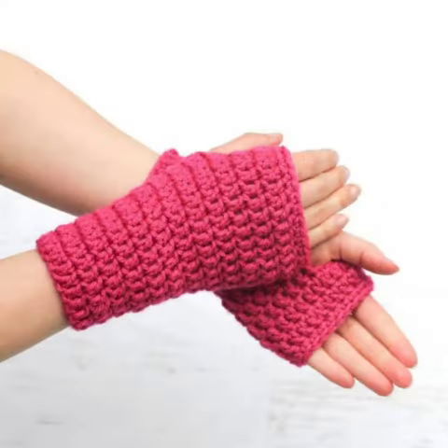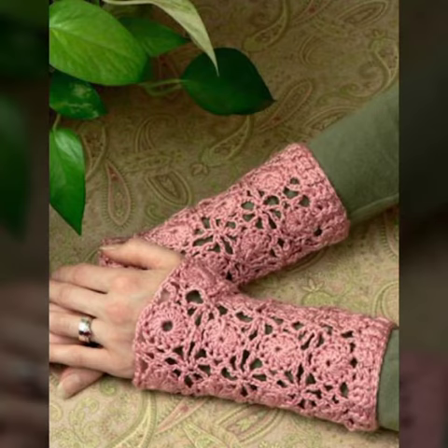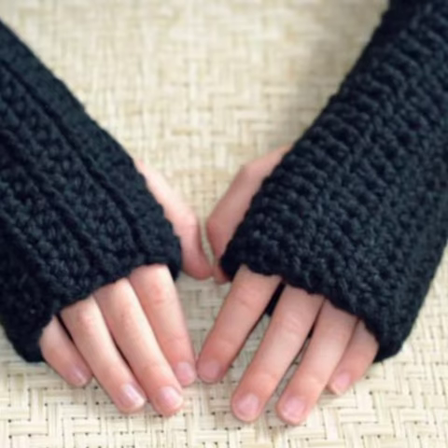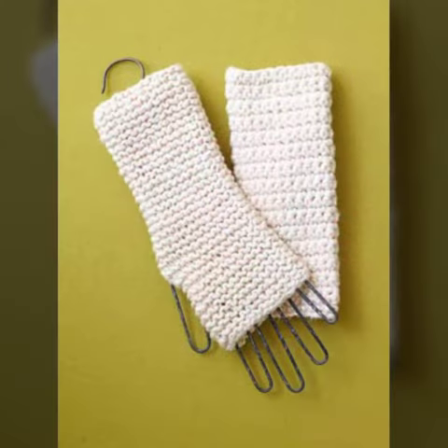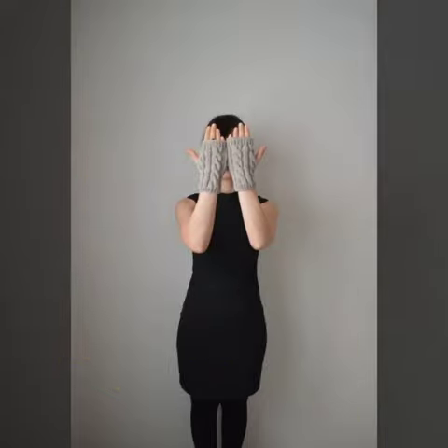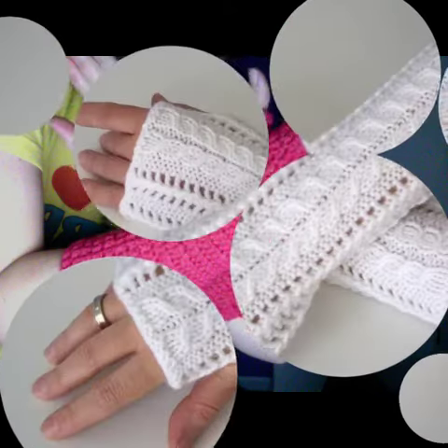I am back again with the most stylish, most demanding collection of women's crochet fingerless gloves designs for those ladies who love to wear such types of fingerless gloves. This is very beautiful and trendy, so I suggest you must watch my video till the end for more designs and more ideas.